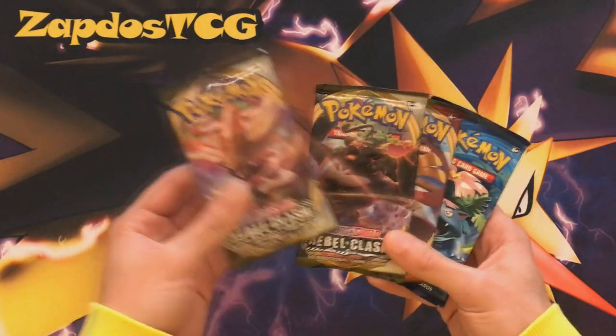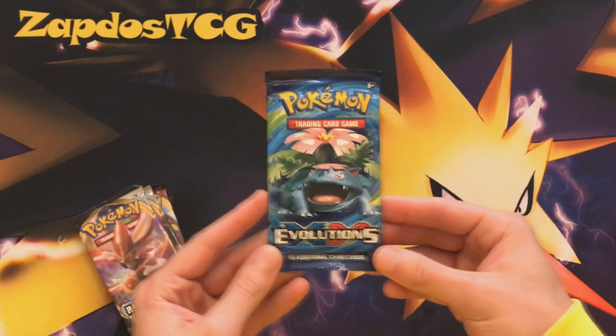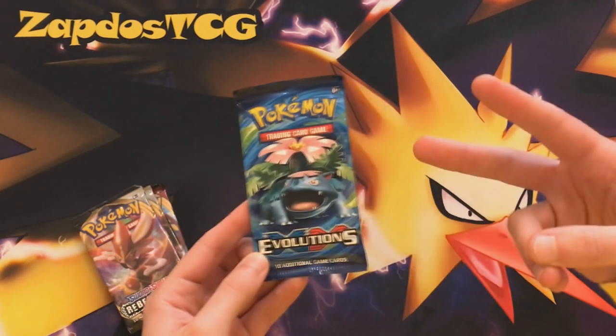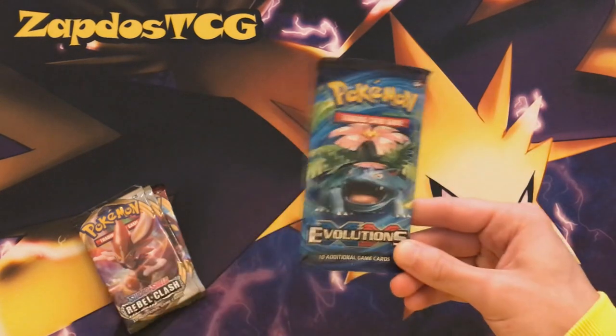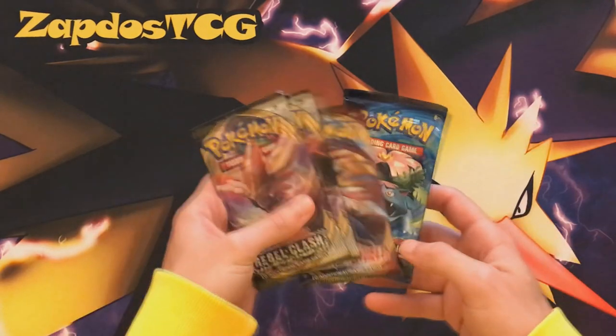So we have two Rebel Clash packs and one Sword and Shield — and wait, what the hell? Evolutions? This is not even in the standard format. I think it rotated out like two seasons ago, which is insane. They are still getting rid of their old Evolutions packs by putting them in these tins, which is ridiculous.